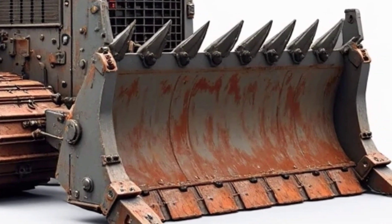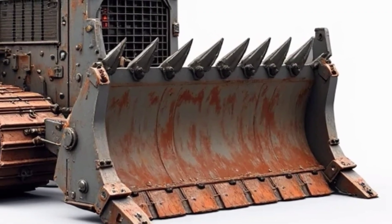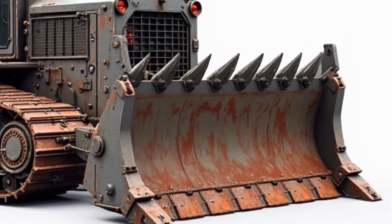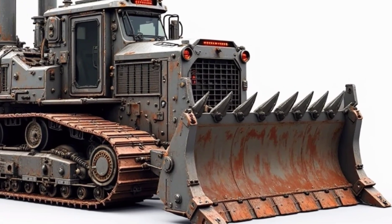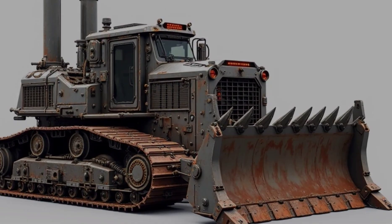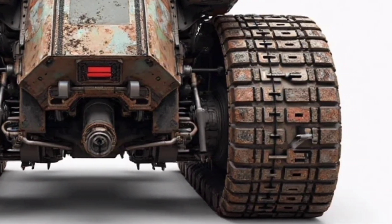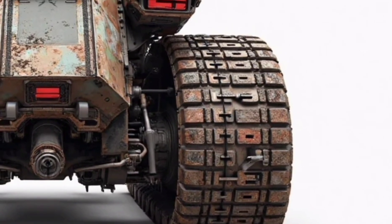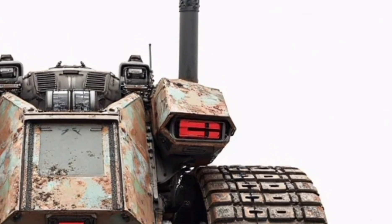From the front, the sheer scale of its blade is intimidating. The steel is reinforced, edged with aggressive teeth designed to cut through packed earth, rock, and debris without hesitation. Years of design experience and real-world feedback have shaped this blade into a perfect tool for high-performance pushing and clearing. It's not here to just move soil — it's built to shape landscapes, carve pathways, and stand unshaken against the elements.